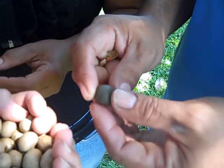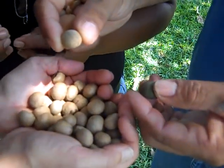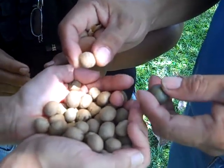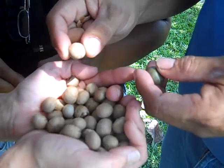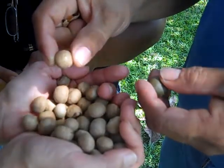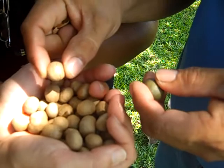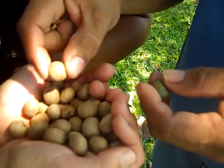When the seed falls on the ground after the monkeys and parrots have eaten the fruit off the outside, it's lying on the ground and rats, tepescuintle, wild pigs, deer, tapir, and other terrestrial mammals eat it.